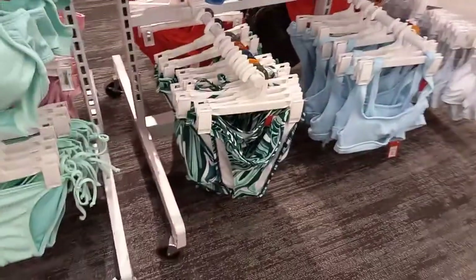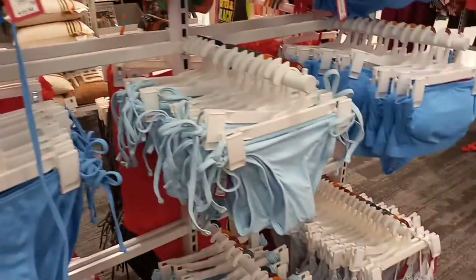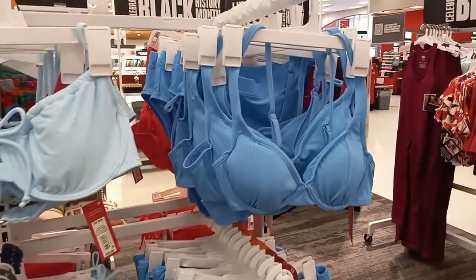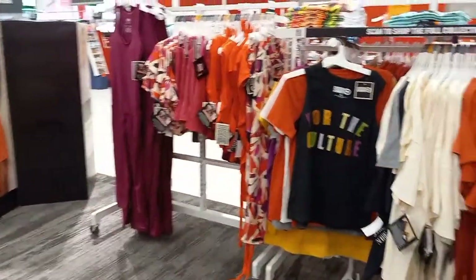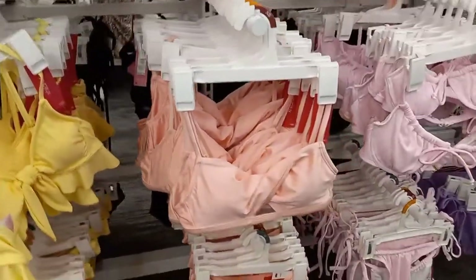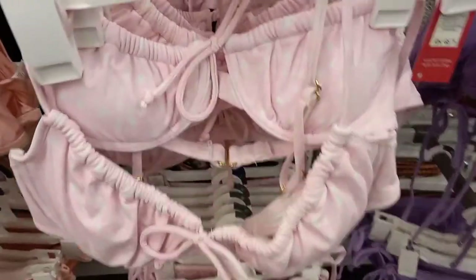Green. Light blue. I like the light blue ones. Oh, there's some crochet! Yellow. Pink. Flowers. There's a pink polka dot.